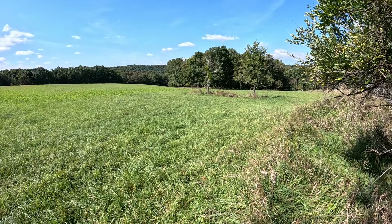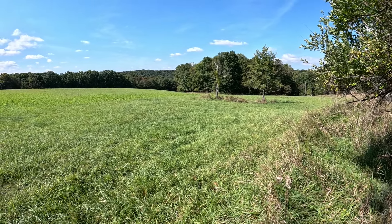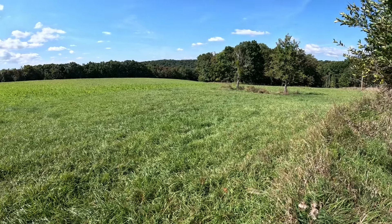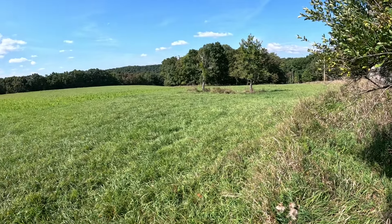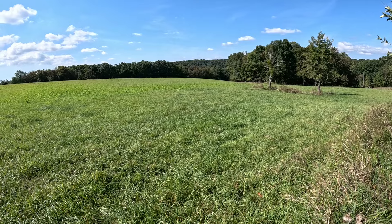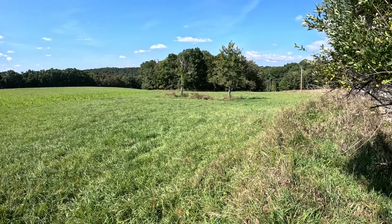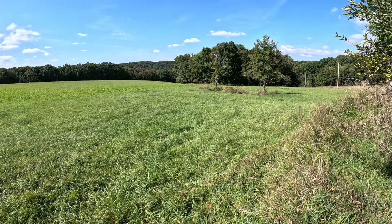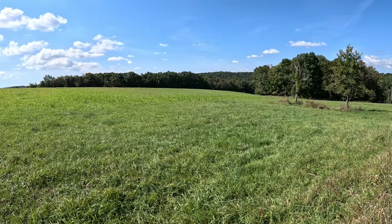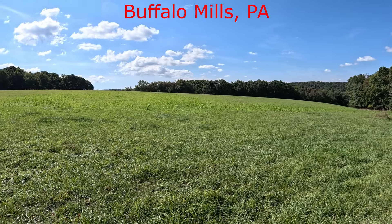What's up guys, Zgrix here back for another video. Today we will be looking at another abandoned house. It's been a while since I uploaded — I've kind of been having hard times getting through some of these places and finding abandoned houses that are accessible. Today we are in Pennsylvania near a town called Buffalo Mills.